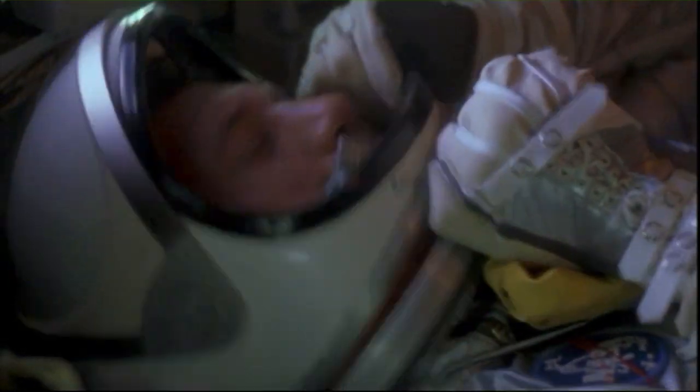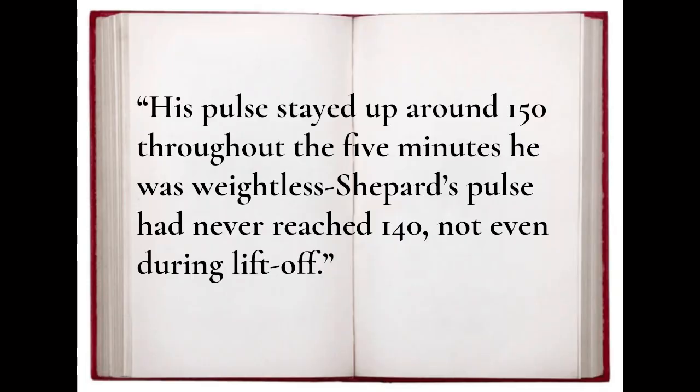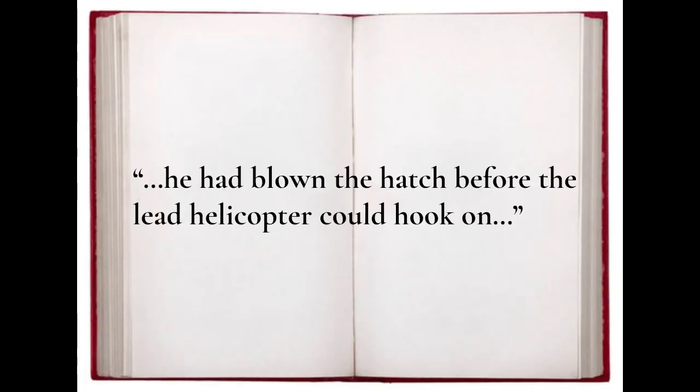While the film implies it, Tom Wolfe's book — on which the film is based — is outright blatant in accusing Grissom. Wolfe seems to imply Grissom was scared even before launch, writing: 'Judging by his pulse rate and respiration, Gus was more nervous than Shepard during the countdown. His pulse stayed up around 150 throughout the five minutes he was weightless. Shepard's pulse had never reached 140, not even during liftoff.' On responsibility for the hatch opening, Wolfe was unambiguous, writing: 'He had blown the hatch before the lead helicopter could hook on.'